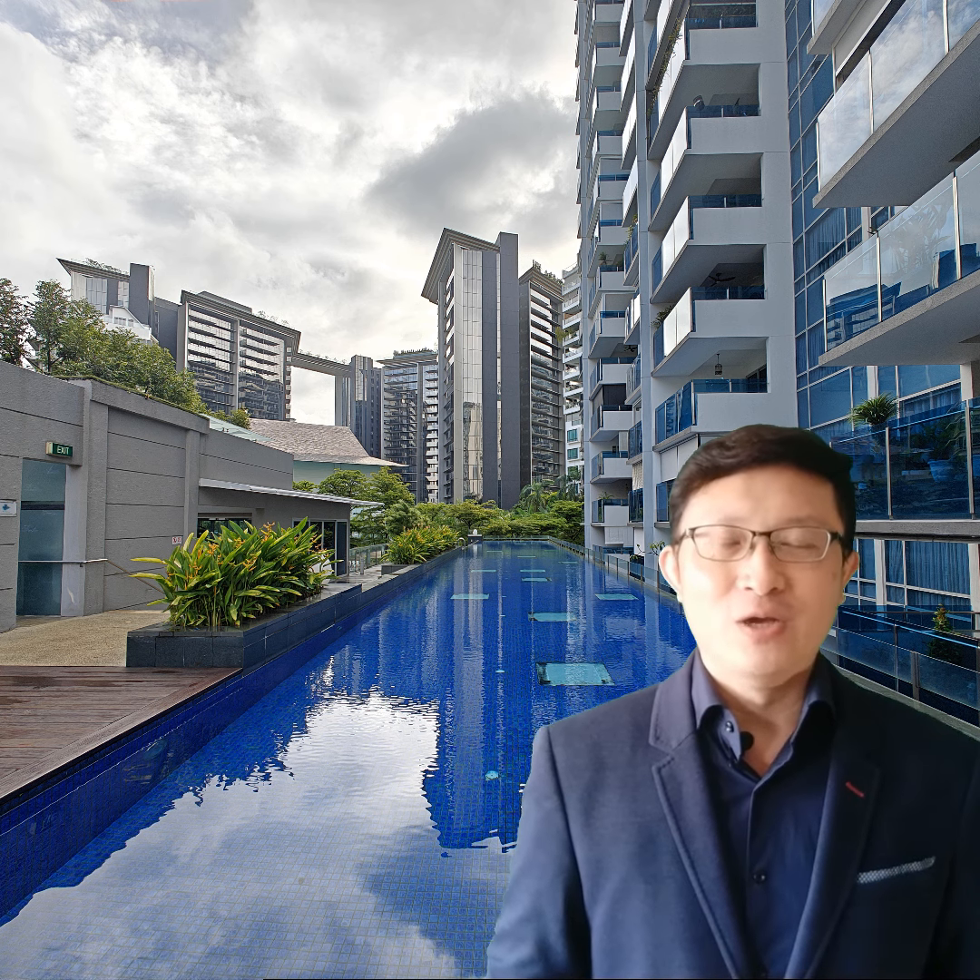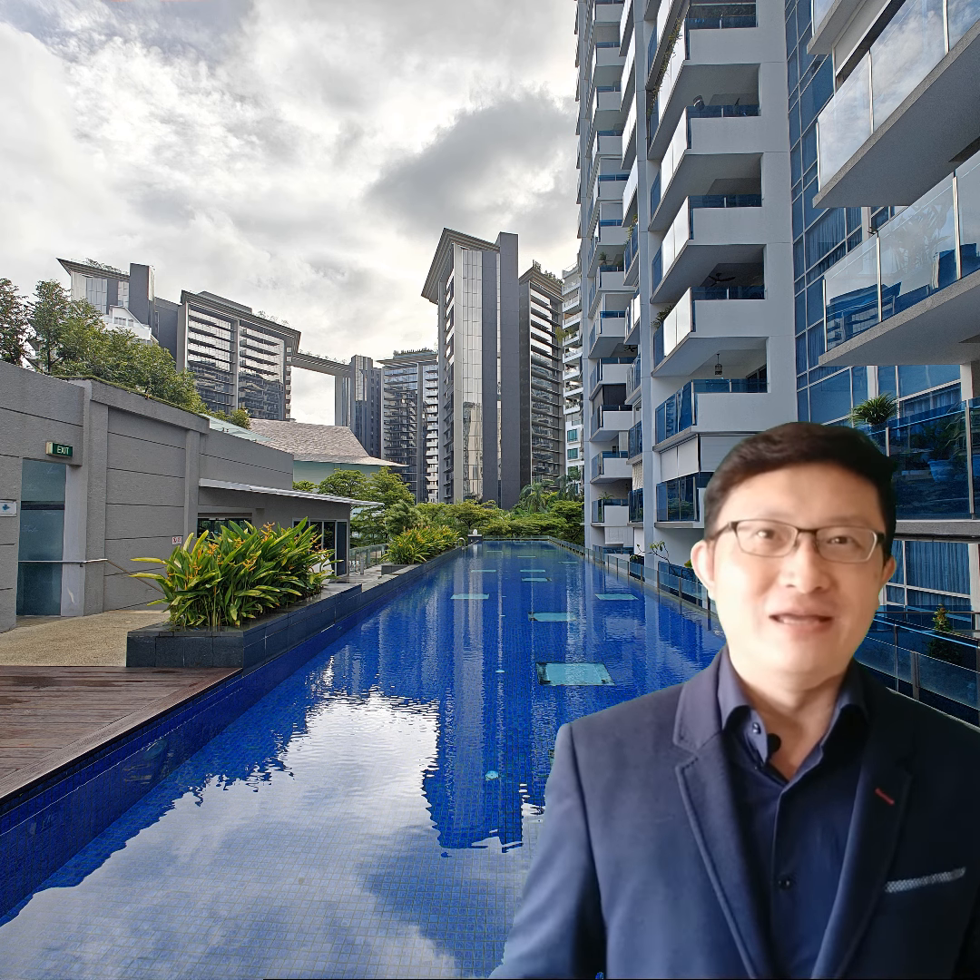Amber Residences is pretty special. It's got that luxury feel, but it's also really handy for getting around. You've got two MRT stations nearby, so getting to any part of the island is just so easy. And despite the convenient access to public transport right at your doorstep and a vibrant neighbourhood full of amenities and F&B options, it's still a really quiet and peaceful place to live.